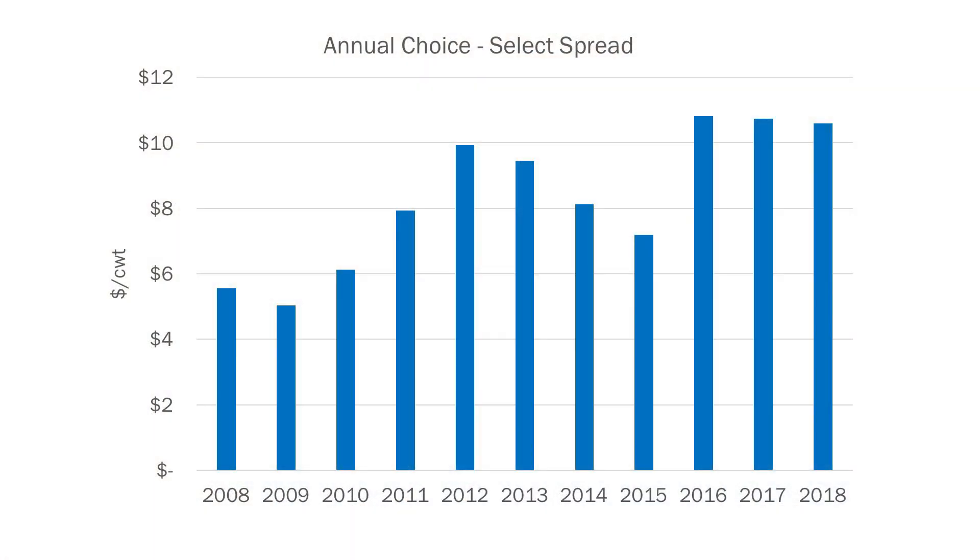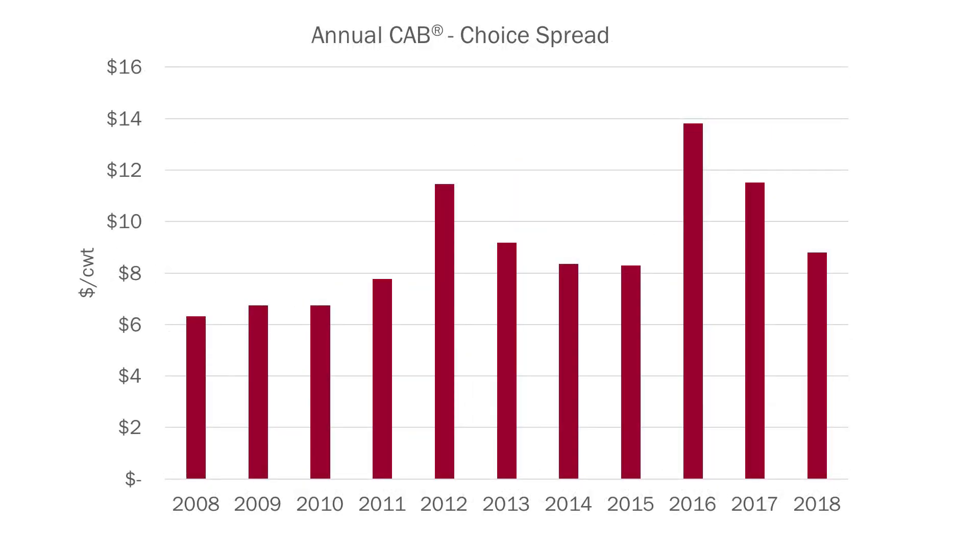Right now we have record beef supplies, record quality beef supplies. Is that impacting these spreads? It is to some effect — we have produced a tremendous amount of quality beef today between the tremendous grade of what cattlemen have produced along with increased cattle inventory. So those two combined have produced some really large high-quality beef inventories in the marketplace, and we've seen those spreads compress just a little bit. But when we look at the Certified Angus Beef spread, it's actually maintained really well considering we have increased sales by a tremendous amount. We think going forward, as cattle supplies get tighter, the demand for high quality is not going away — we see those spreads will continue to get larger in the future.